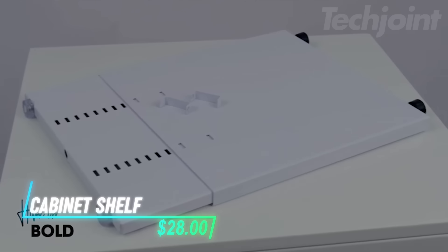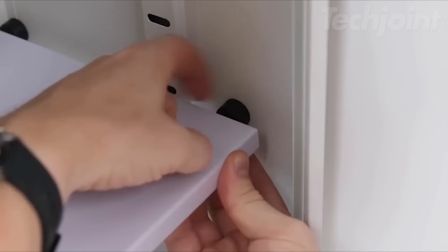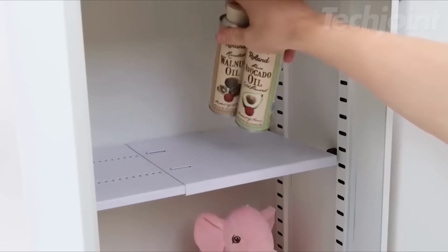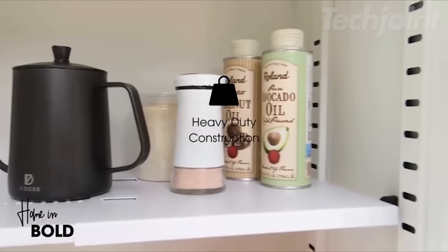Need a convenient way to organize your cabinets without the hassle of drilling? This adjustable cabinet shelf organizer fits securely using a tension mechanism. It adjusts to fit various widths and supports up to 25 pounds. The sleek design enhances your space without adding bulk, while non-slip rubber feet keep it stable.